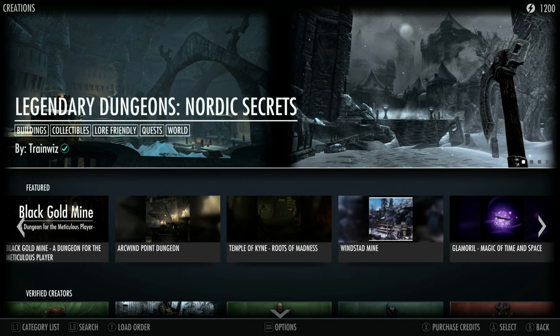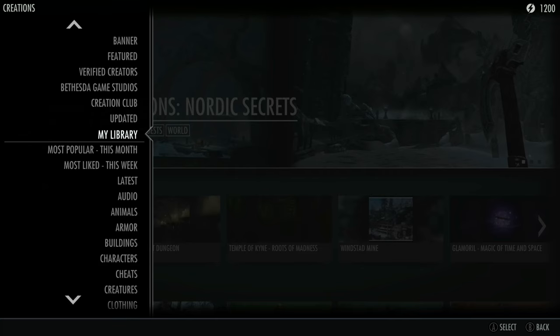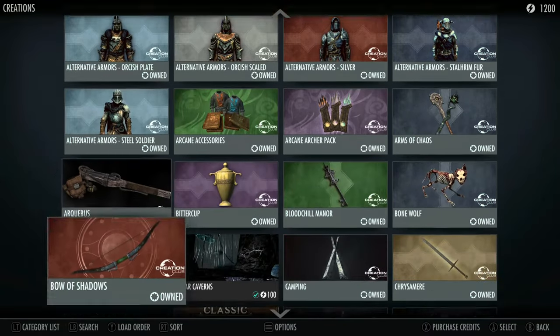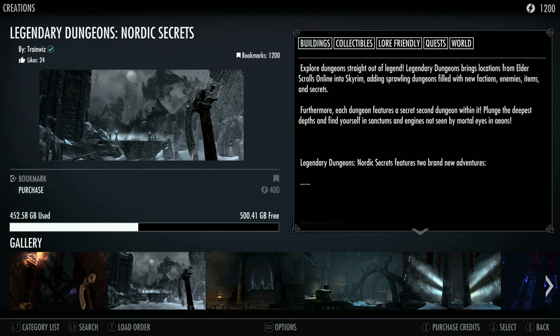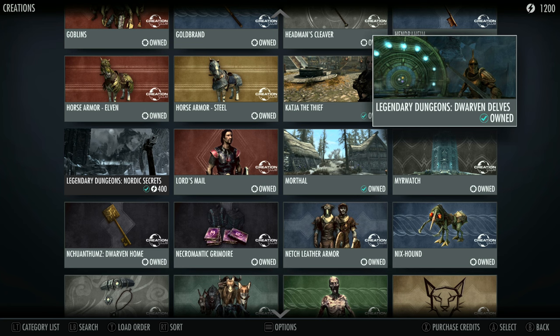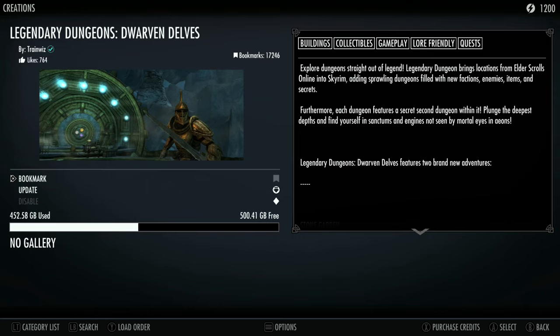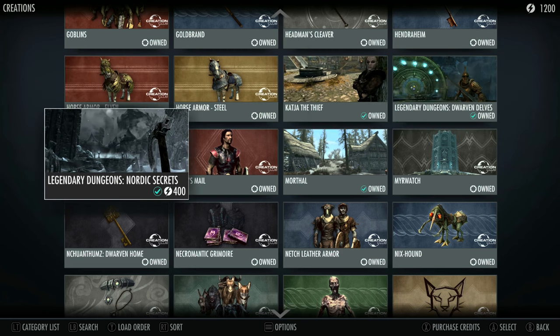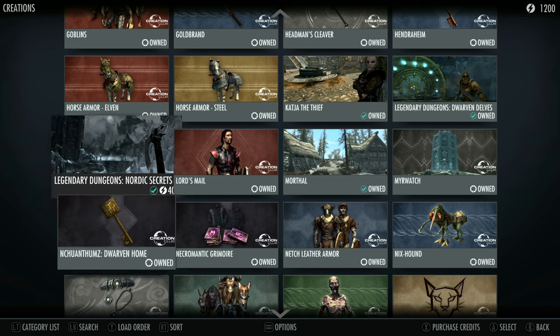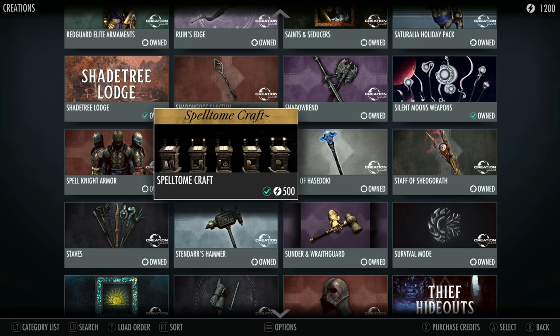Hey guys, Mike the Gaming Dad here, welcome back to the channel. There's been two more paid mods added to the Creations tab on Skyrim in the last couple of weeks, and I think these two mods are going to be quite exciting. Let's just go to the Verified Creators page and take a look.